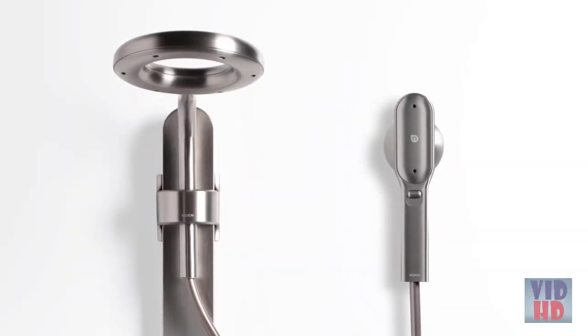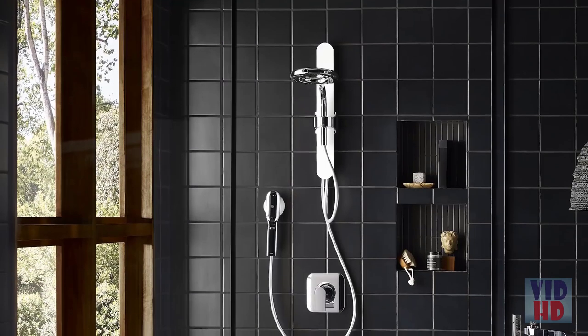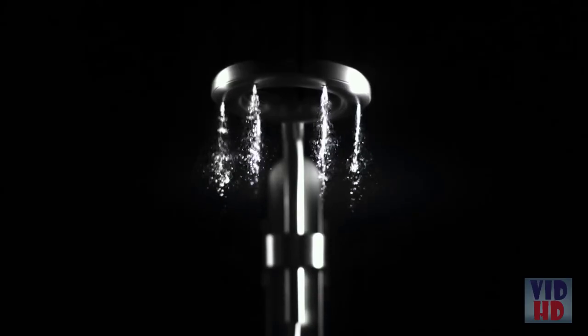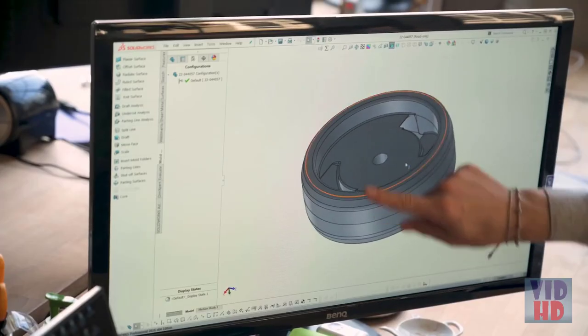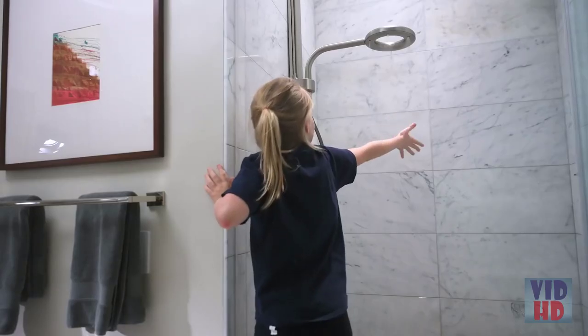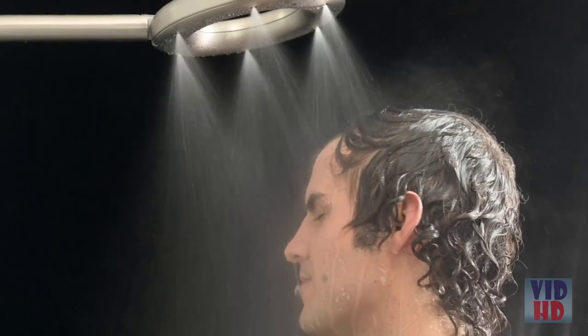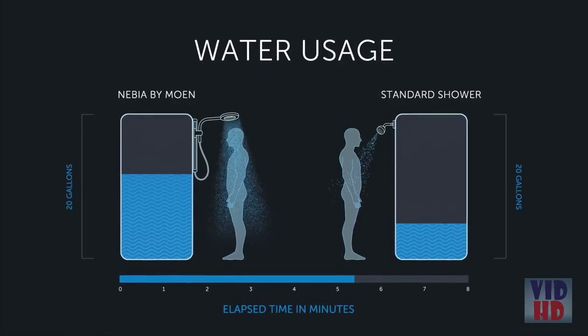We heard your feedback, and now Nevia by Moen comes in three different colors: spot-resistant nickel, white and chrome, and matte black. Internally, we've been calling this product Nevia 3.0 — our most advanced shower spray ever. Our team has completely re-engineered our custom nozzles, allowing us to make our warmest shower yet. This design provides the perfect balance between the feeling of power and relaxation, while still saving 45% of water compared to standard showers.